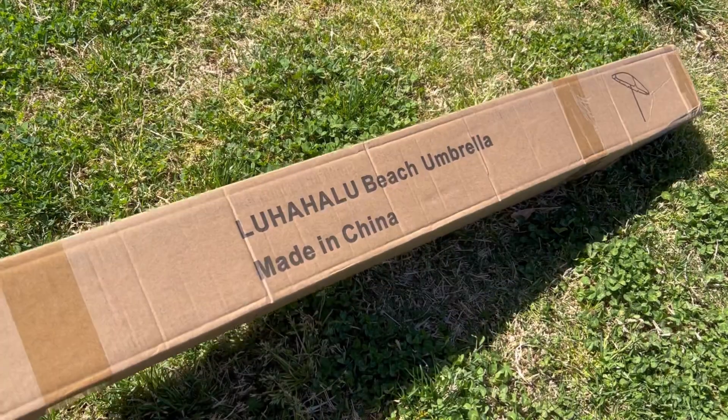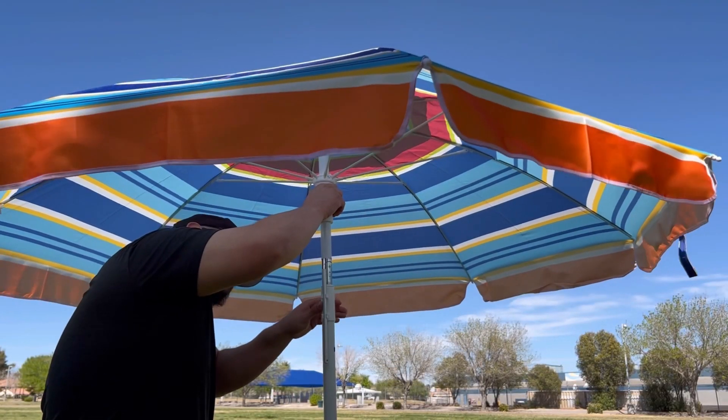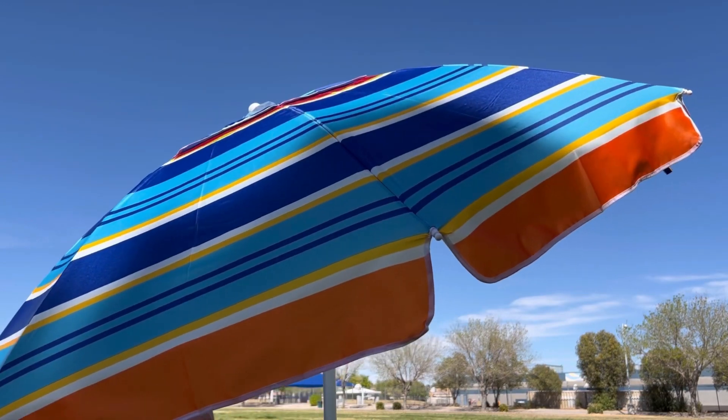This video is in collaboration with Luha Halu. Luha Halu sent over their beach umbrella with a sand anchor. This is a seven-foot portable umbrella, perfect to protect your friends and family from the harmful sun rays. Luha Halu's umbrellas are made with a polyester material that protects you from 99% of ultraviolet rays. It also provides 50-plus UPF protection for your skin, so now you can enjoy being in the sun properly. The beach umbrella is sturdy and durable, and includes a sand anchor to make your umbrella more sturdy and safe. Luha Halu's umbrellas have a tilted design — easily press a button and you can rotate your umbrella, maximizing the shade and rotating to different angles.